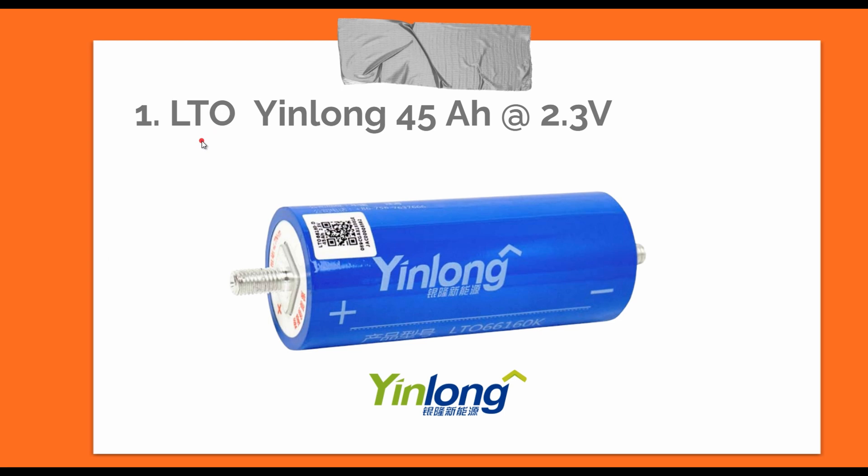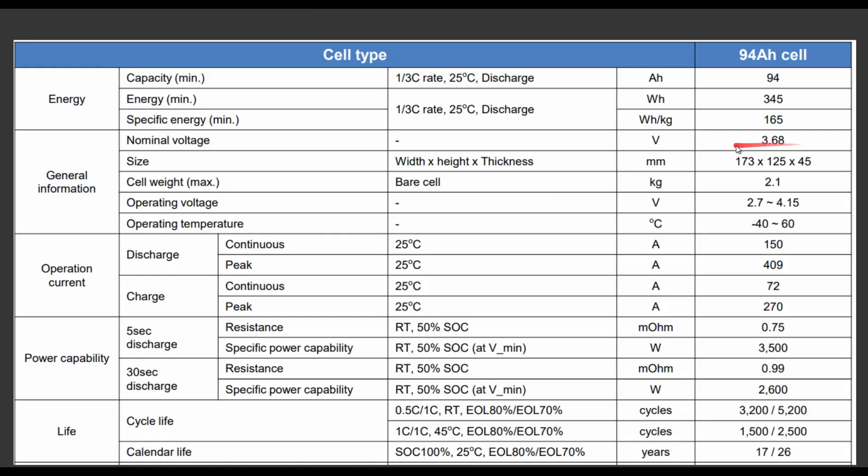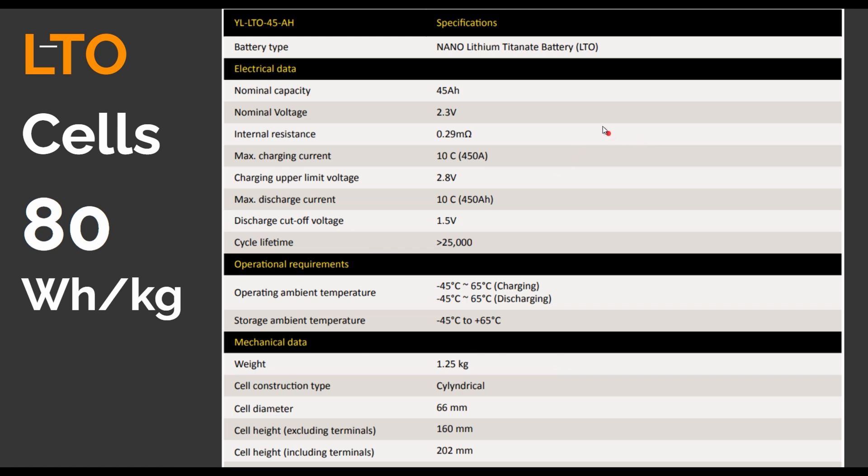Now let's have a look at LTO chemistry. One notable difference is the nominal voltage is 2.3 volts, compared to 3.2V for LFP and 3.68V for NMC (which can be charged up to 4.2V). What's amazing about this chemistry is the incredible power density — maximum discharge current allows 10C. This is something none of the other batteries will give you. A 45 amp-hour LTO cell can be discharged at 450 amps — moving close to supercapacitor territory.